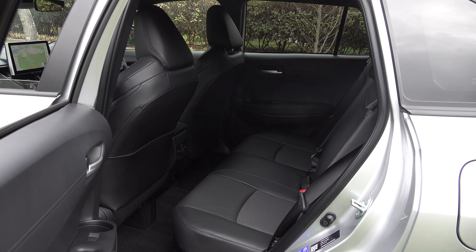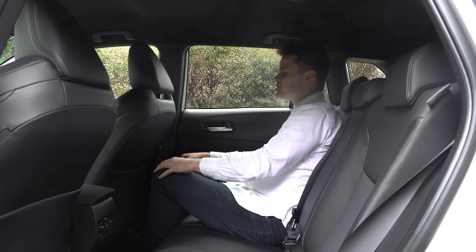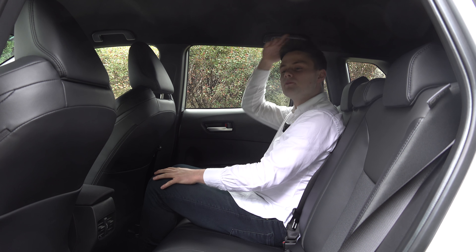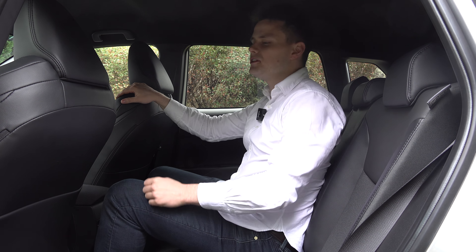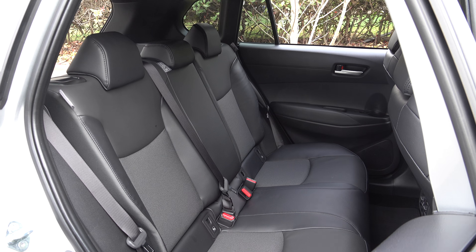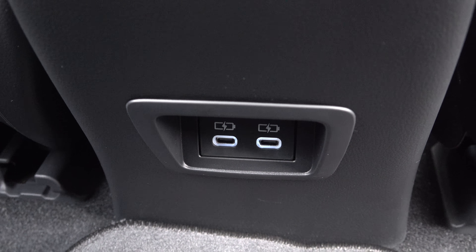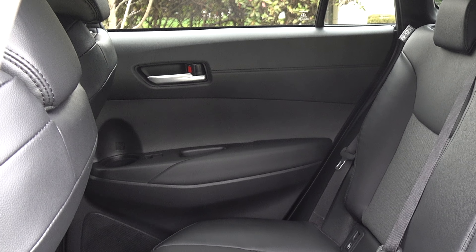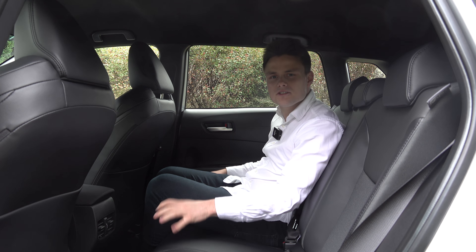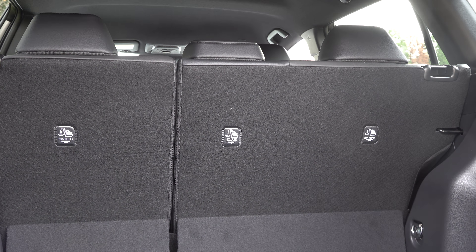Moving on to the back seats — as a full-size adult with the driver's seat set in my position, I've got good knee room, toe room and head room, and moving to the middle seat there's again good knee room, toe room and head room. In terms of features you have rear air conditioning vents with two USB-C charging ports, two large cup holders on either side of the doors, a single map pocket behind the passenger seat, and for baby seats two ISOFIX points on the two outboard seats and three top tether points right behind.